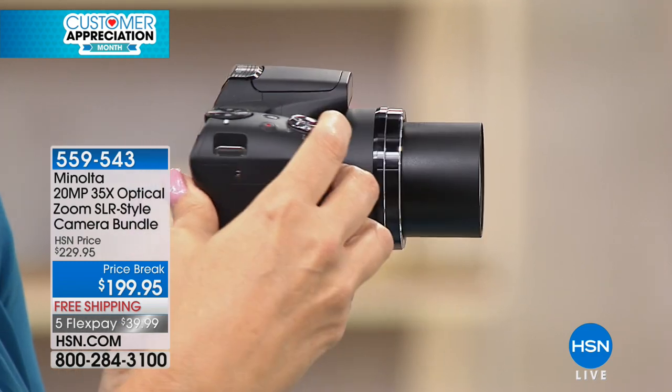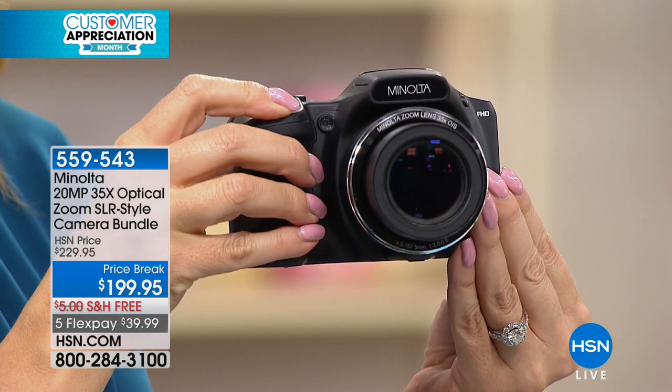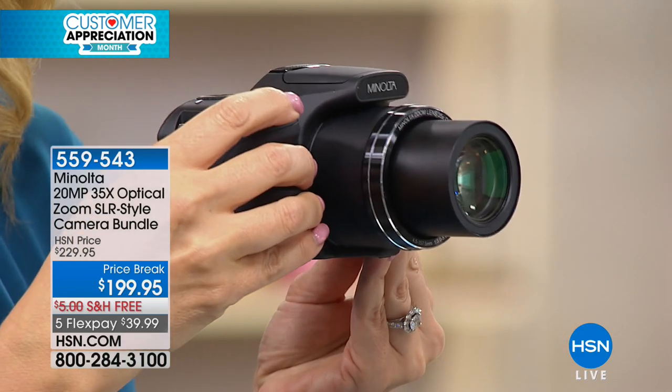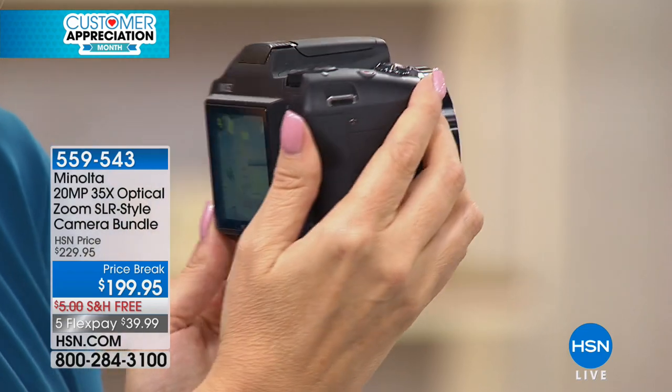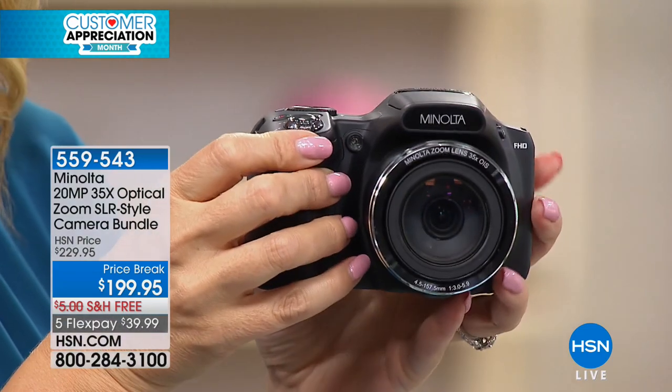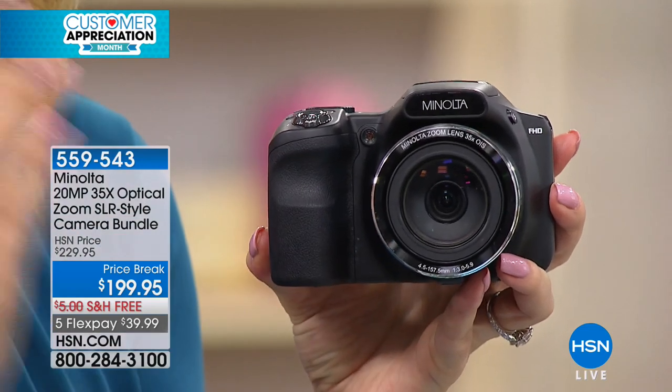One of my girlfriends was just complaining yesterday, saying she took pictures of the kids at the event at church over Easter and she's so sorry they're so grainy. I am so tired of hearing that. We are tired of being disappointed by our technology. That's where Minolta really steps up to the plate — easy to use technology that is absolutely beautiful. You're not juggling all of the lenses that you have to interchange here.